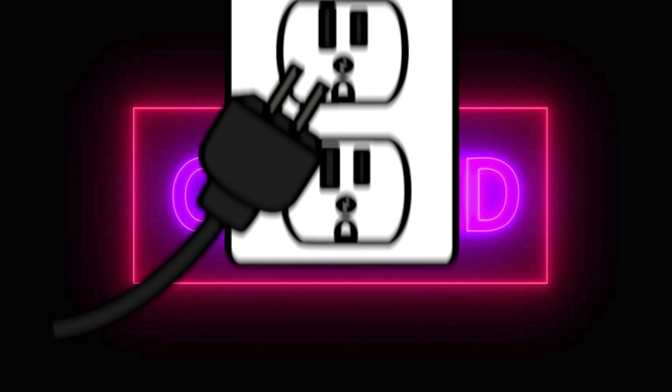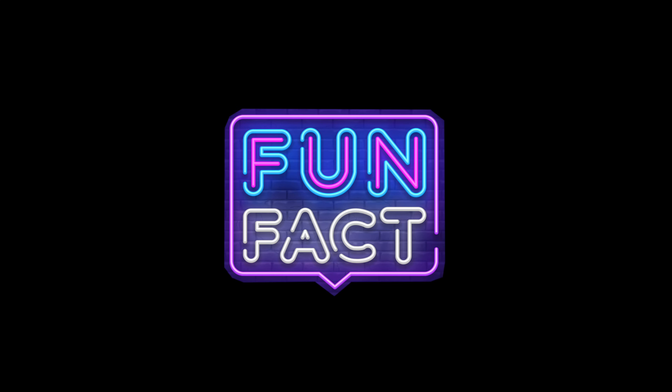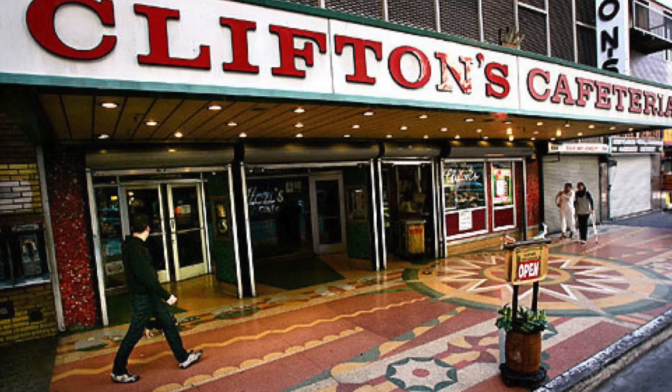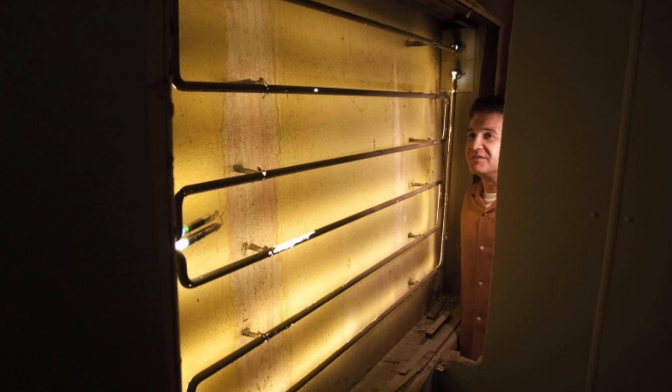Finally, cutting off the electricity supply to the neon sign returns the neon atoms to their original, normal, inert state. Fun fact: the average lifespan of a standard neon sign is approximately 10,000 hours. However, in 2012, during a renovation of a restaurant, a neon light panel was found still on after running for approximately 77 years. Wow, that's amazing!